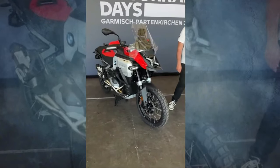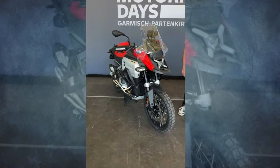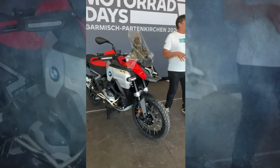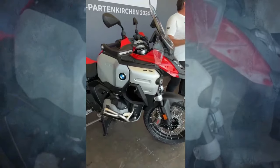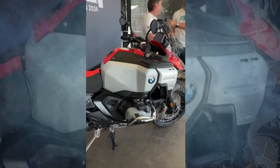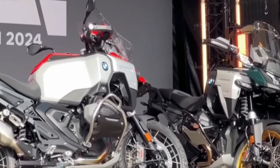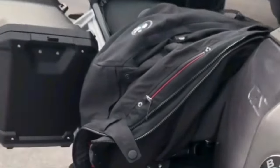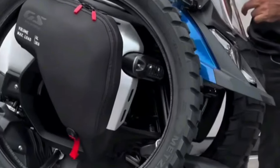This new powerhouse delivers an impressive 145 horsepower at 7,750 rpm and 110 foot-pounds of torque at 6,500 rpm, making it the most powerful serial production BMW Boxer engine to date. This robust engine ensures smooth and efficient performance, maintaining nearly identical fuel consumption to its predecessor despite the increased power. The new aluminum top case and side cases feature integrated magnetic couplings for USB charging and lighting. Riders can choose from four standard riding modes — rain, road, eco, and enduro — with optional additional modes available. The bike also comes with standard engine drag torque control and hill start control.